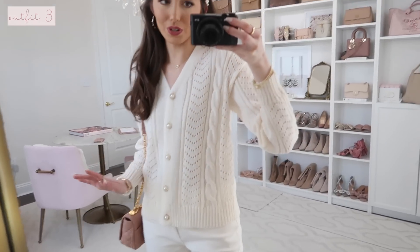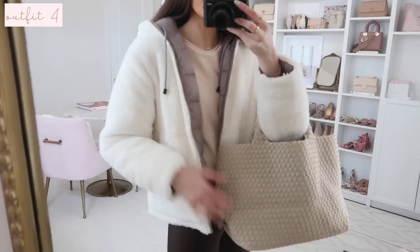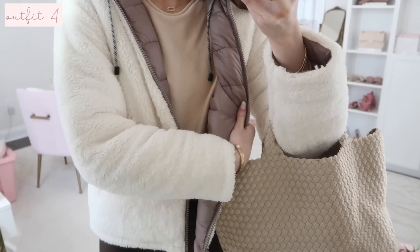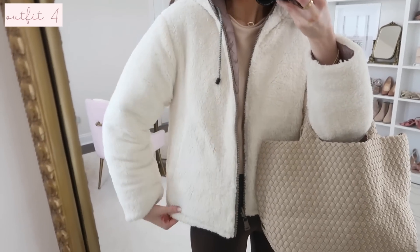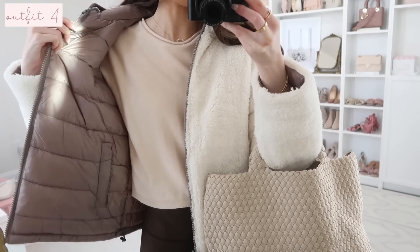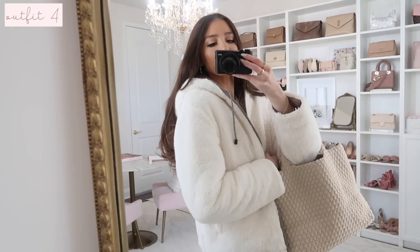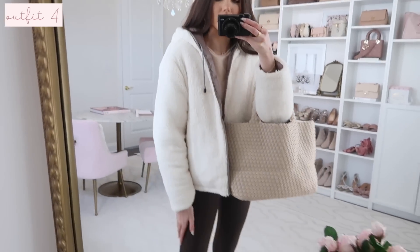Next outfit idea is an athleisure look. Both the sneakers and this jacket are Nordstrom Rack finds. Starting with the jacket — it's a reversible jacket with a puffer side on the inside and this cozy material on the outside, so you get two coats in one and two totally different looks. I'm wearing my regular size, it's true to size, and it's so cozy — great for a walk, the gym, or running errands.